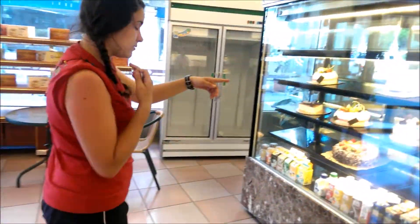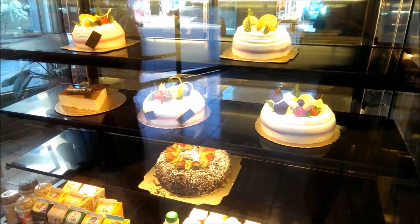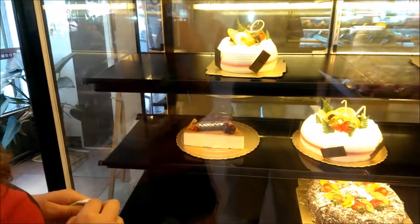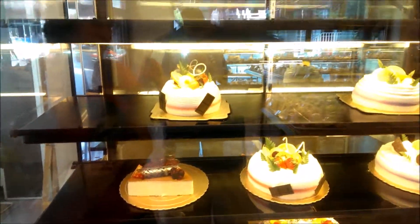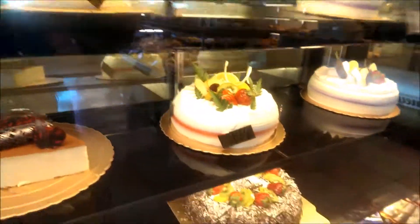Oh, it looks so pretty. This looks like a big brand cheesecake. I wish it was cheesecake. Okay, alright. Thank you.